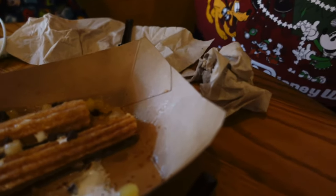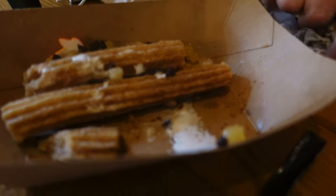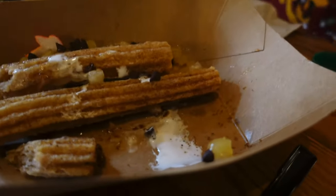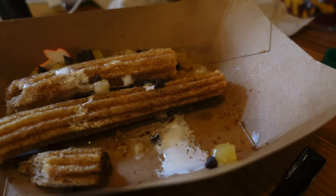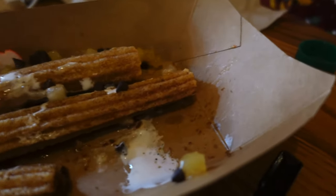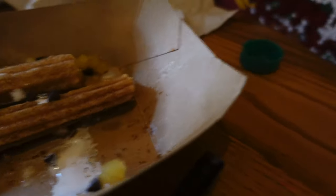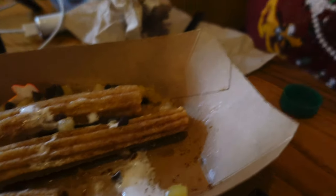So we tried the Chippendale apple pie churro from Westward Ho and that was $6.19, and we tried the sugar cookie taco here from Pecos Bill's. The churro was very stale — not our favorite. It was very difficult to slice even. It's basically a regular churro with apple pie filling on top and some chocolate chips and whipped cream. It was okay. It's very stale.